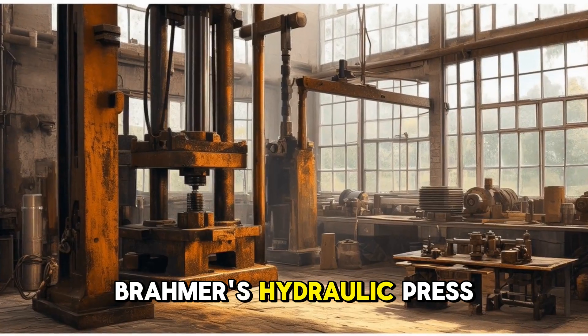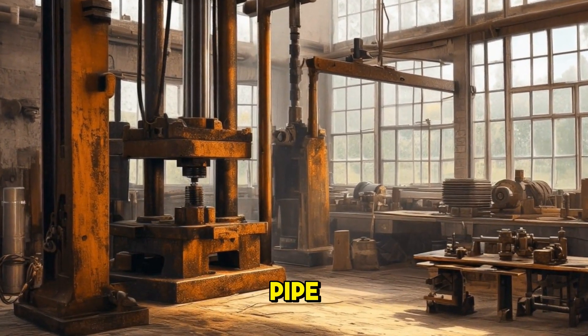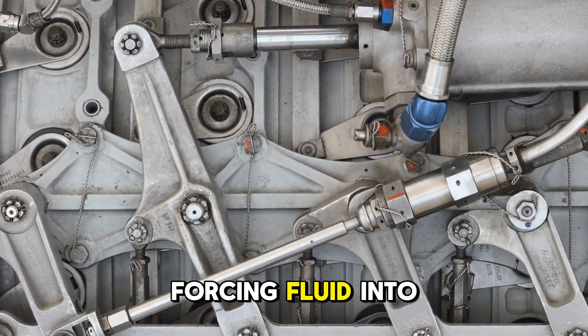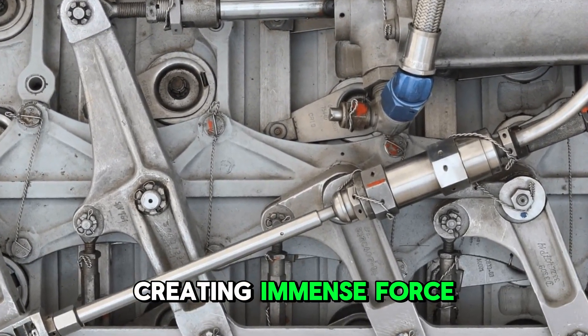Bramah's hydraulic press was ingeniously simple in its design. It consisted of two cylinders of different sizes connected by a pipe. The smaller cylinder acted as a pump, forcing fluid into the larger cylinder. The larger cylinder contained a piston that moved upward as fluid was pumped in, creating immense force.